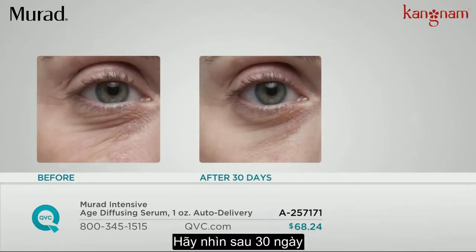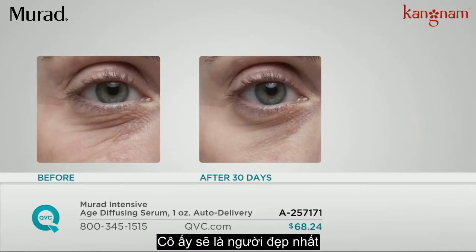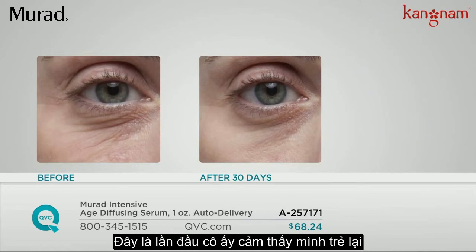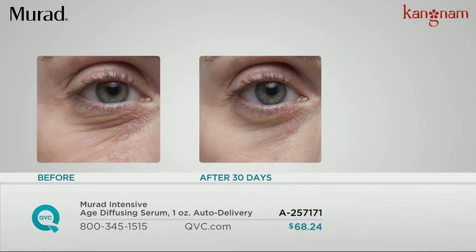Look at after 30 days — I hope she has a class reunion coming up soon, something special, because she's going to look the best. She's reversed time and taken years off her skin and her face, and it makes everyone look and feel so much better. It's fascinating science.